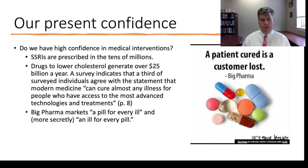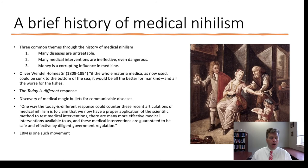Stegenga briefly surveys the history of medical nihilism, also known as therapeutic nihilism. Three common themes recur: many diseases aren't treatable; many medical interventions are ineffective and even dangerous; and the corrupting influence of money in medicine. The classic example is bloodletting — based on humoral theory, the idea was to rid the body of bad humors. Given our current medical knowledge, bloodletting was an incredibly ineffective and often dangerous treatment.